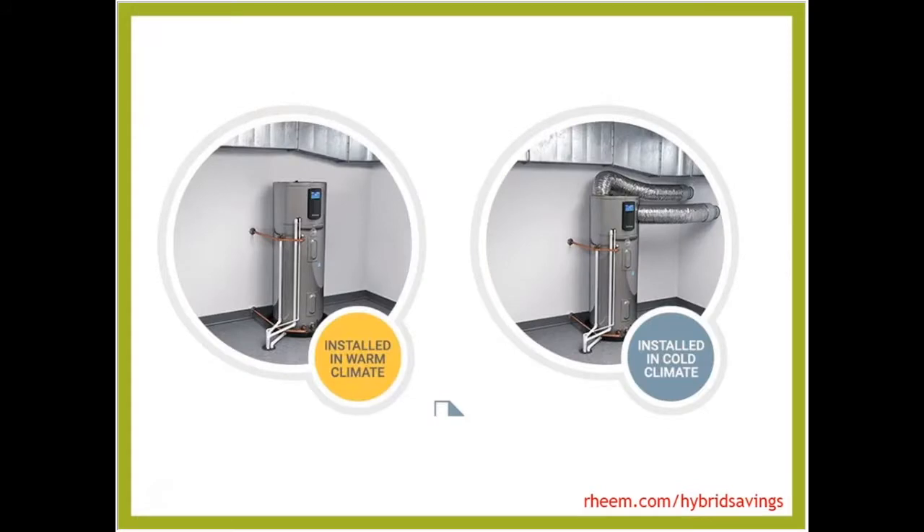One thing we're really excited about is the two different ways this can be installed. In warmer climates with high demands for dehumidification and a lot of unwanted heat, a typical unbented solution is probably best. In colder climates with low humidity from homes that are built right, take the energy right from the outside instead of from the interior.